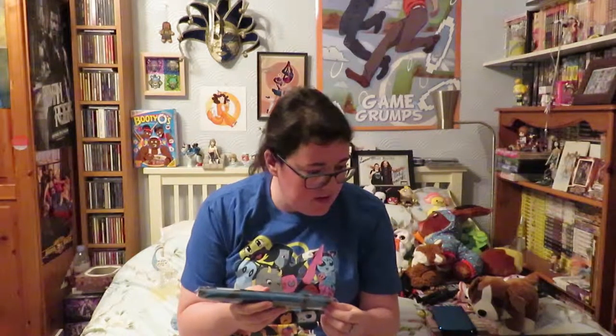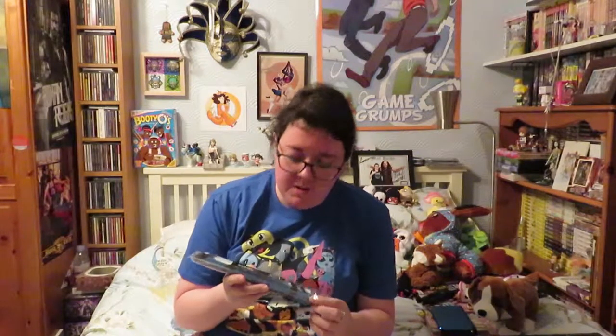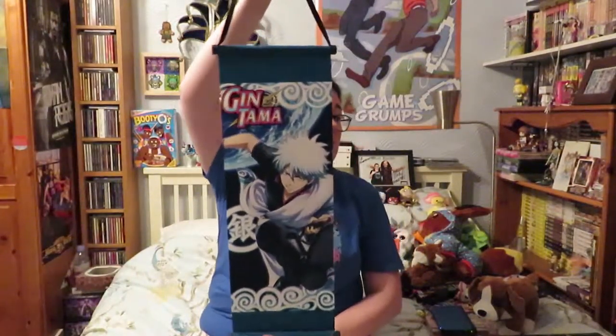Next, this is a Loot Crate exclusive — actually the lounge pants were officially licensed by Bleach. I'm guessing this is a wall scroll made by JustFunky. I've heard of them — I think they did a couple of items in one of the boxes from last month. Oh, it's Gintama — it is a wall scroll! I do have a couple of wall scrolls in my room; I have a School Live one with all the characters that I got from Japan, and I also had one of Kurumi from School Live that I got from a vending machine, again in Japan.